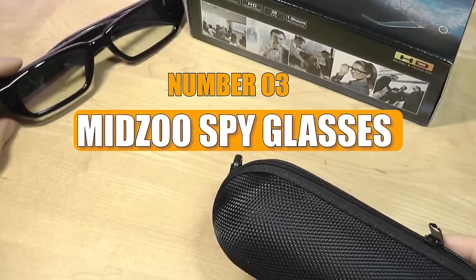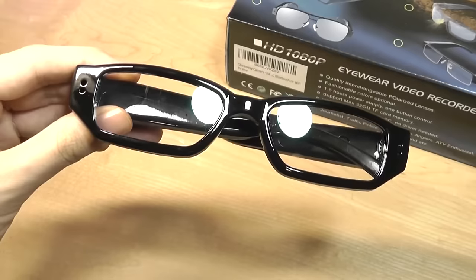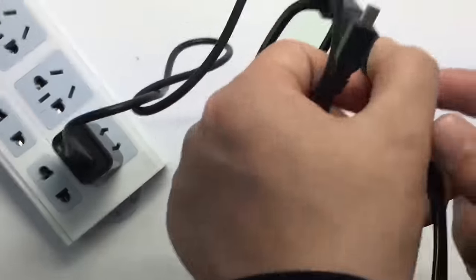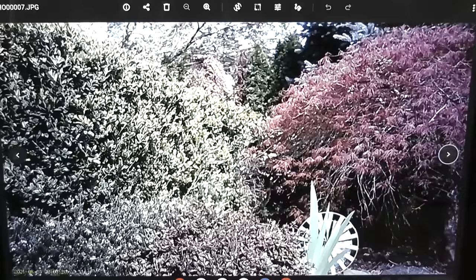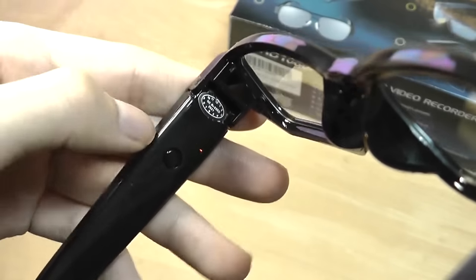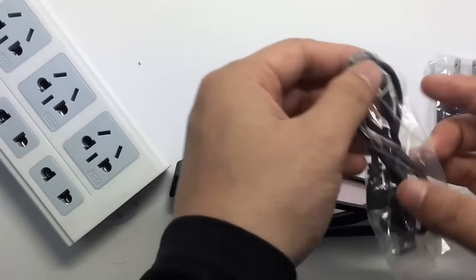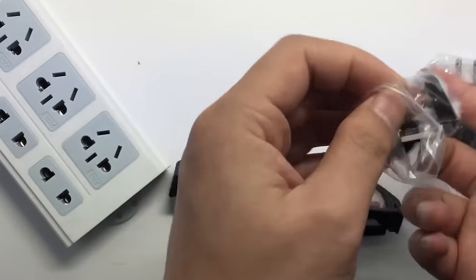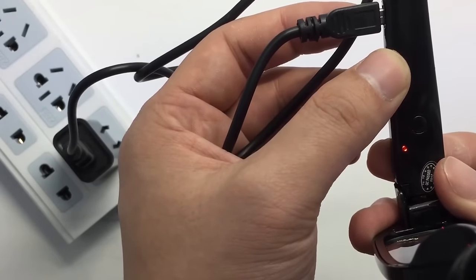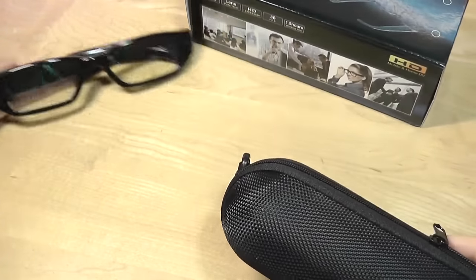Number 3: MidZoo Spy Glasses. The MidZoo Spy Glasses feature hidden cameras and include a 16-gigabyte memory card, capable of recording up to 10 hours of video. With a recording resolution of 1920x1080 pixels at 30 frames per second, the glasses produce AVI-format footage automatically split into 10-minute segments. Weighing just 1.2 ounces, the glasses offer 50 minutes of charge and are compatible with Windows and Linux systems. They can also serve as a dashcam or baby monitor.